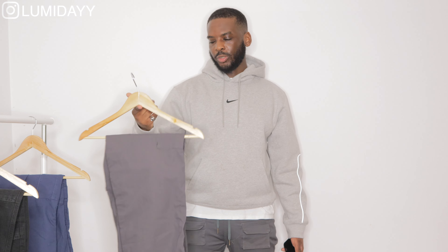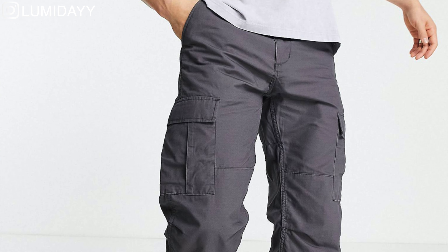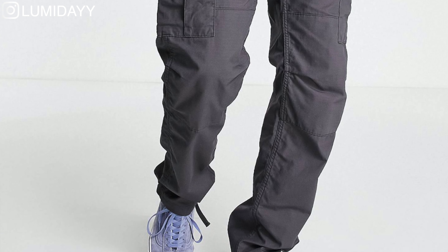If something is on sale and it's just a bit big, I'd still get it because you can either get it tailored or just wear a belt. I tried this on with a belt and it still fits good. So whenever you find something and it's a size or even two sizes bigger, if the price is really good just get it, then get it tailored or wear a belt to tighten it up.